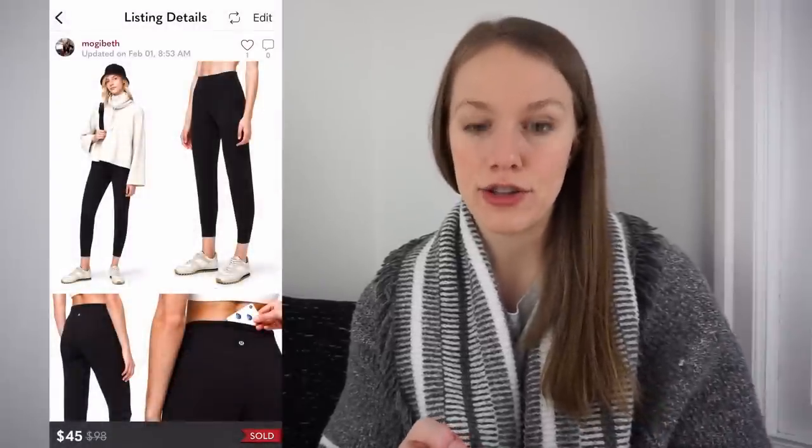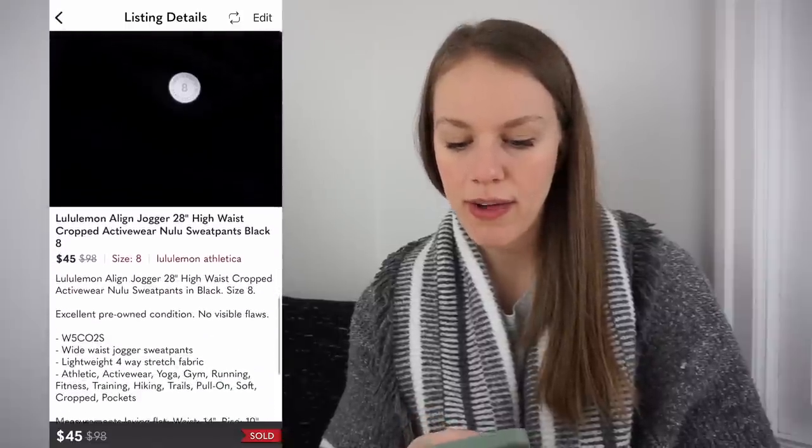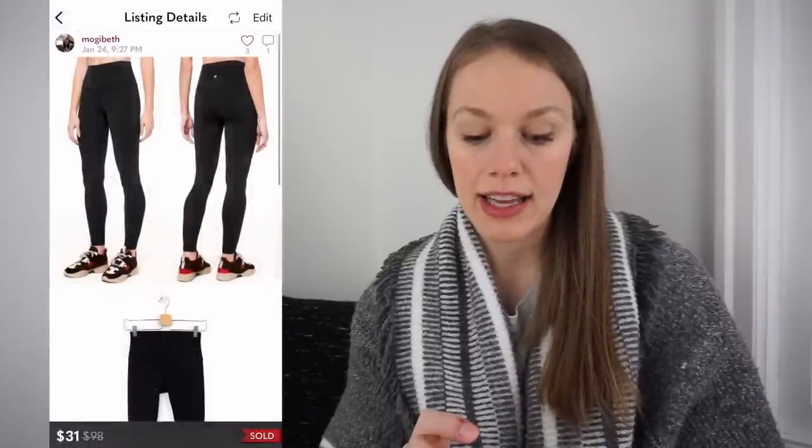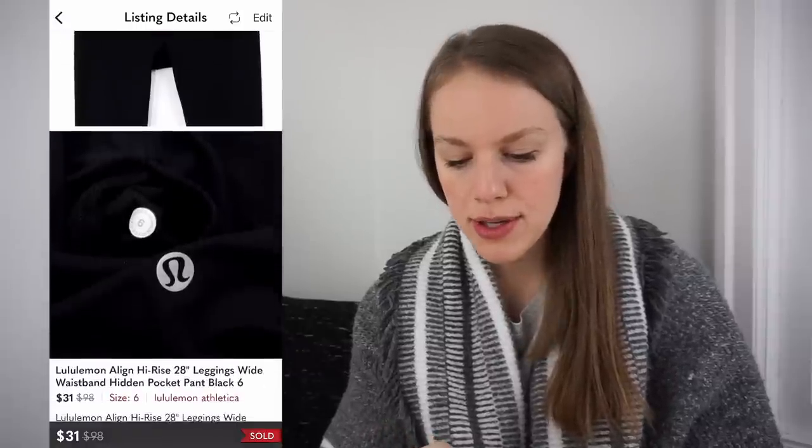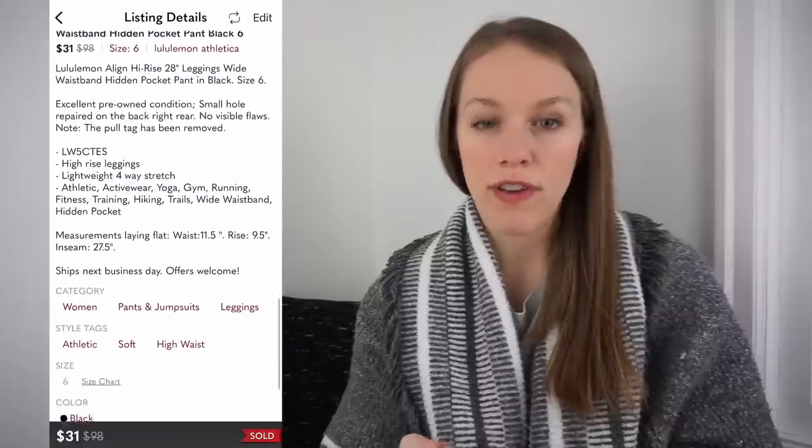Next was a pair of Lululemon Align Joggers — I actually really wanted to keep these because I liked the jogger style, but they sold super fast. I listed for $70 and received an offer for $45 which I accepted, giving me a gross profit of $33.49. Then a pair of Lululemon Align Leggings in size six, also from the bins for 92 cents, listed for $45 and sold for $31, giving me a gross profit of $22.16. The Align line by Lululemon just does really well — super soft, stretchy fabric.